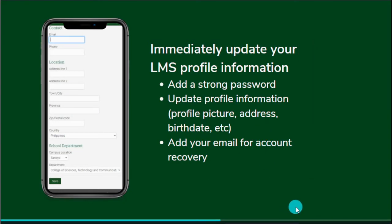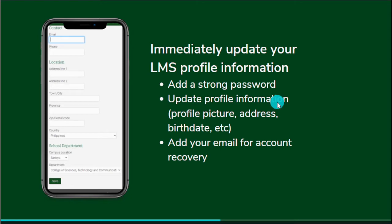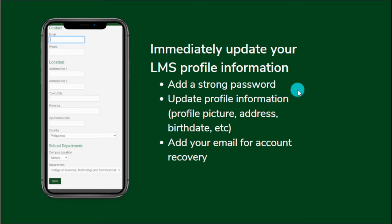Once you log in, we want you to update your LMS profile. We encourage you to add a strong password for the security of your LMS account. Remember that your account is for you alone — hindi yan binibigay sa girlfriend or boyfriend. That's a big no-no, and if we find out someone else is using your account, there are e-learning code of conduct consequences.